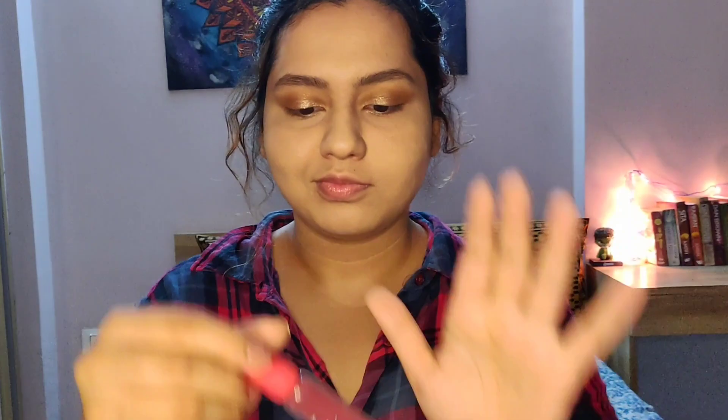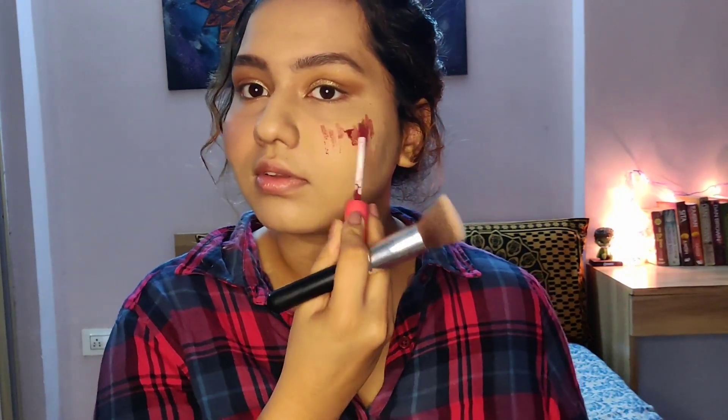Next up, blush. I'm using this tint from Etude House — their Dear Darling Tint — applying it liberally on my cheeks and blending it in with my foundation brush. This is pretty long-lasting, which is why I really like it. None of my looks are complete without blush — it adds a lot of color back to your face. I also add a little blush on my nose too — it makes you look really flushed and pretty.